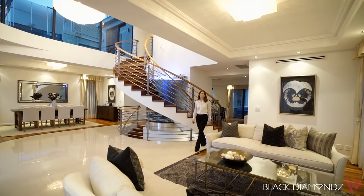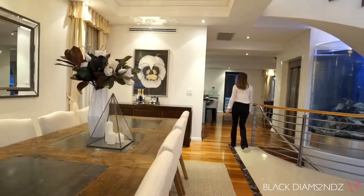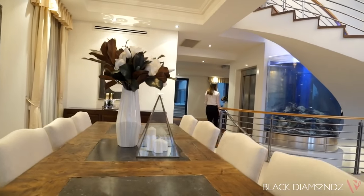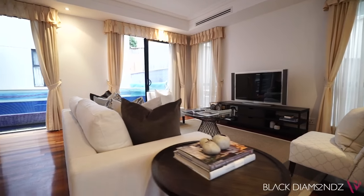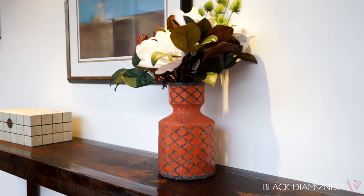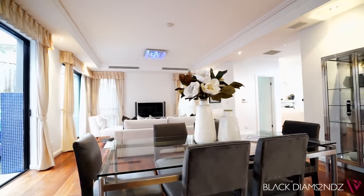The grand entry showcases an impressive introduction to the home with soaring ceilings, elegant chandelier and aquarium being the focal point of the room. The interior layout features spacious formal and casual living areas, polished hardwood floors and excellent natural sunlight throughout the whole house.